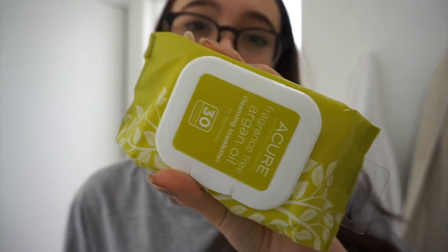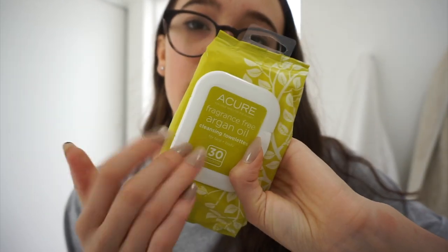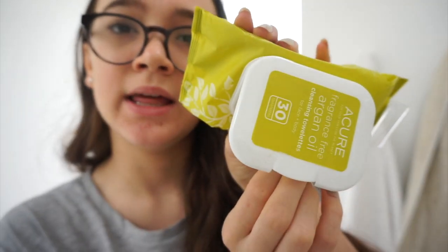Life is over if you don't have makeup wipes — these are my favorites, the Allure makeup wipes. I got them at Whole Foods; they were really affordable, they're natural, and they don't break me out. They don't make my eyes irritated, because I hate when my eyes burn in the morning. I'm obsessed with these, I highly recommend them. And they smell like nothing.